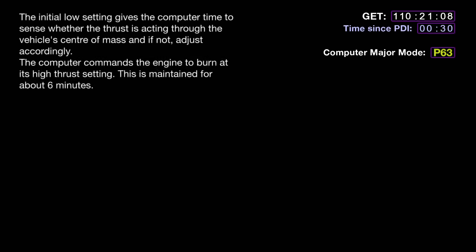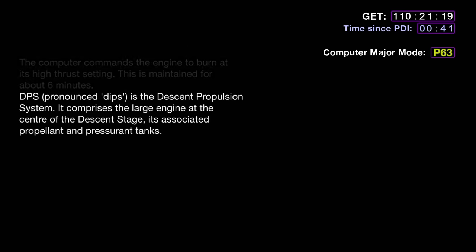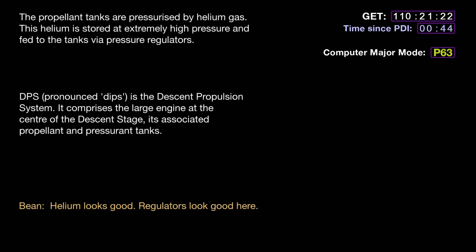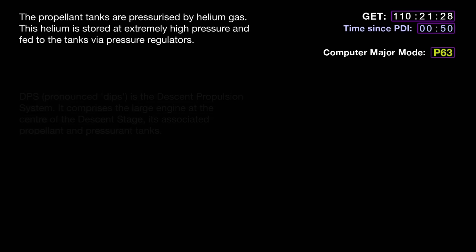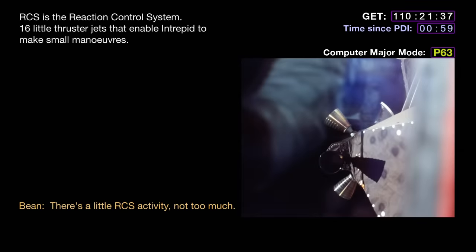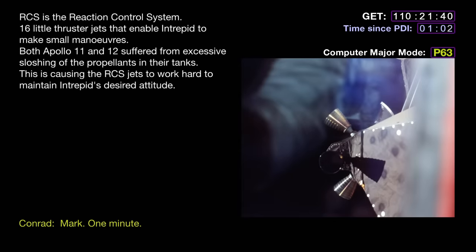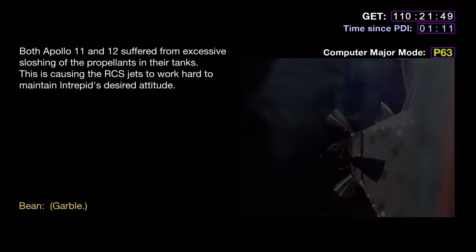It really feels good. Roger, Pete, copy throttle up. GIPS is looking good, Pete. Medium looks good. Regulators look good here. Standing by for one minute. Getting a little RCS activity, not too much. Mark, one minute. 52.08, minus 20, 48,000. Looks good.